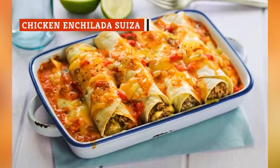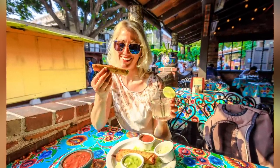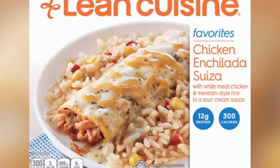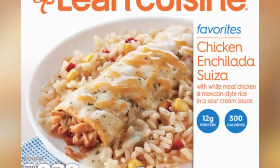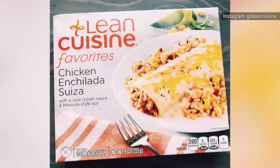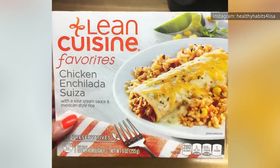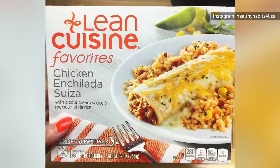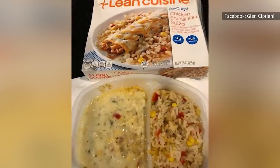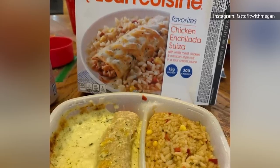Enchiladas of all shapes and sizes are reliably scrumptious. If you go to a Mexican restaurant and order the enchiladas, you are almost guaranteed to be happy with your selection. That said, Lean Cuisine's chicken enchilada suiza will leave you feeling unfulfilled. You won't hate it, but you also won't be too impressed. The first problem is the fact that it doesn't have very much chicken in it. The second problem is the white sour cream sauce on top. Considering that this frozen meal needs to be put in the microwave for nine minutes, the fact that the sour cream sauce loses its flavor shouldn't be too much of a shock.